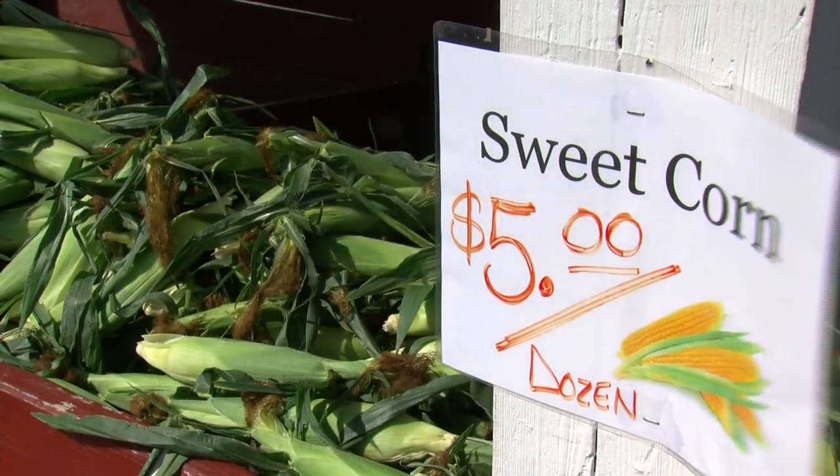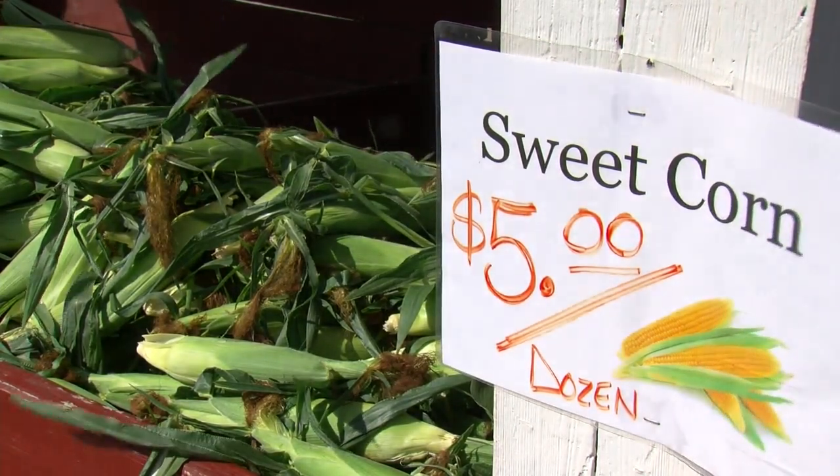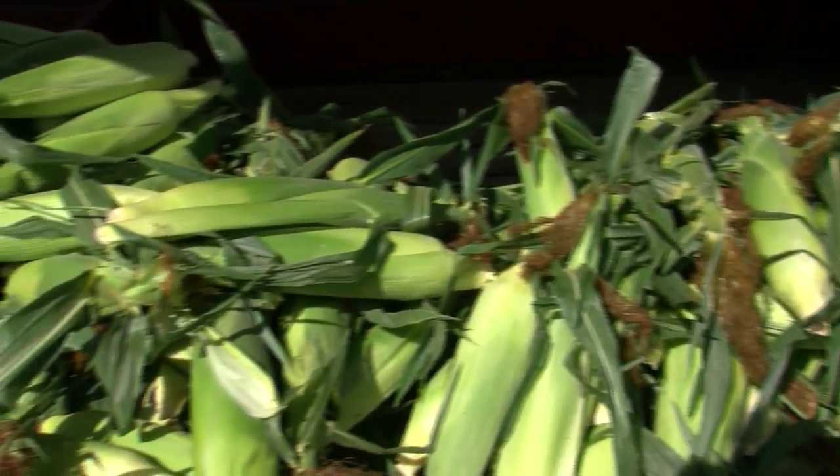John, what is the big seller right now? Right now it's going to be sweet corn. Sweet corn just started coming in Friday and Saturday morning, and sweet corn will be the biggest seller right now.